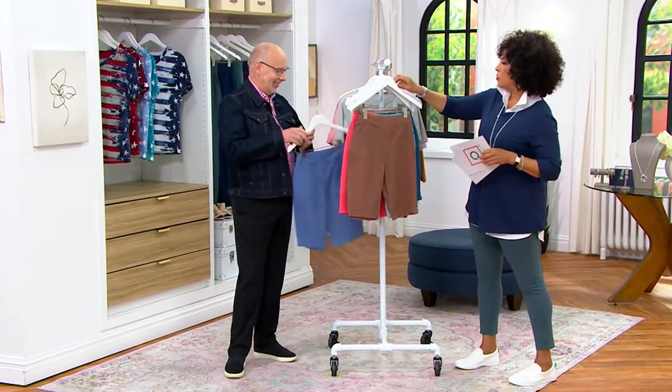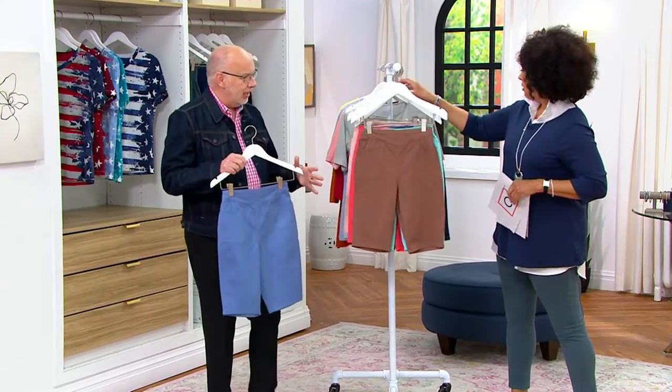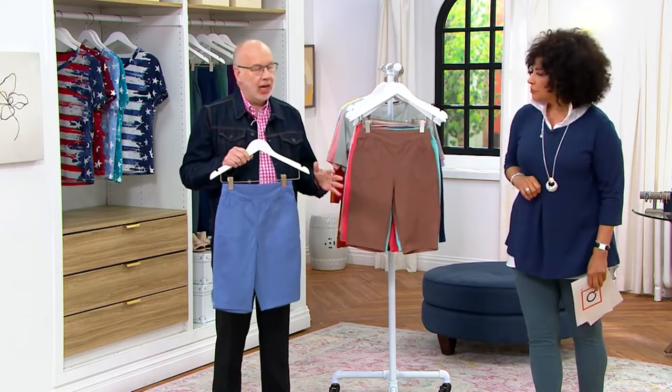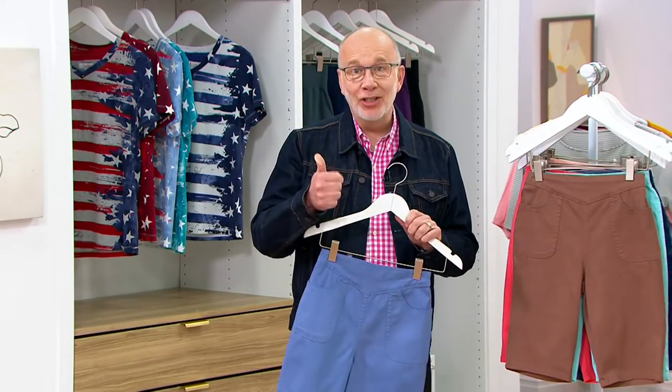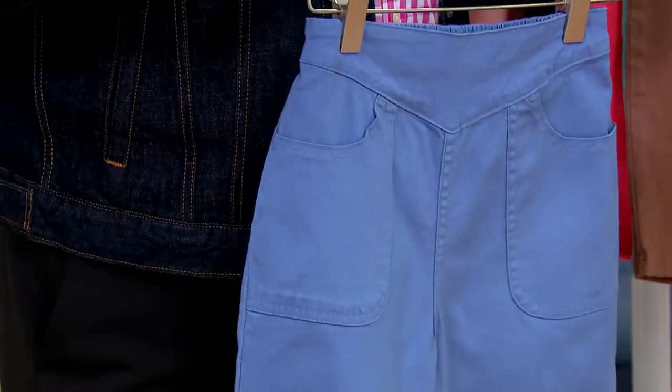I'd certainly encourage people to get a few pairs of these. Well, absolutely, Leah. This is the same fabric as our side pocket pants — 96% cotton and 4% spandex. And what I always say is you can wash, dry, wear, repeat over and over again. They always come out great.